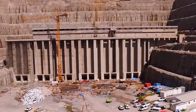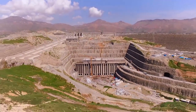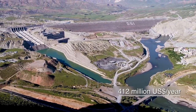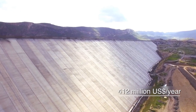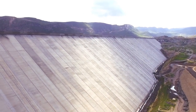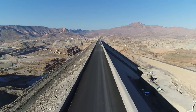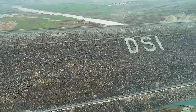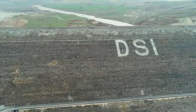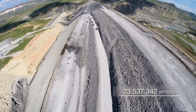The construction of Ulusu Dam and HPP started in 2008. When complete, it will annually contribute 412 million US dollars to the Turkish economy in terms of energy production. Ulusu Dam will be the second largest dam in Turkey in terms of body filling volume, exceeding 23 million cubic meters.